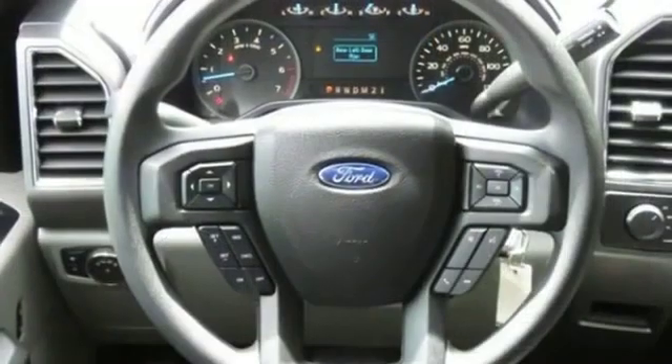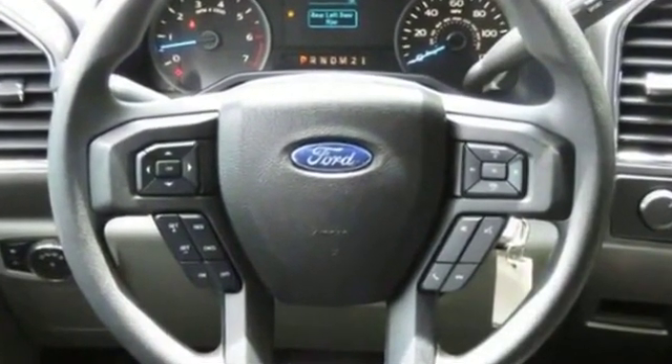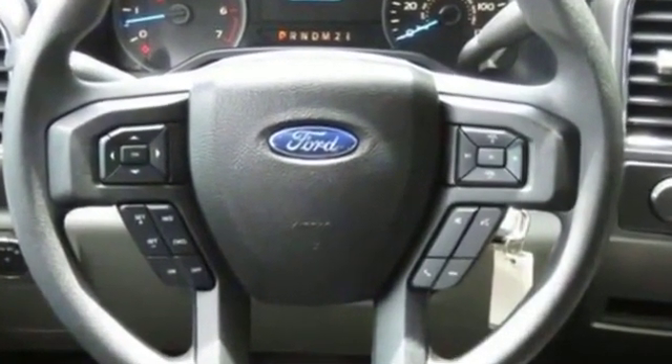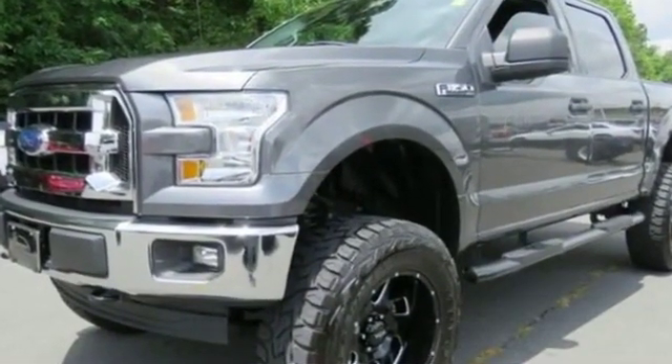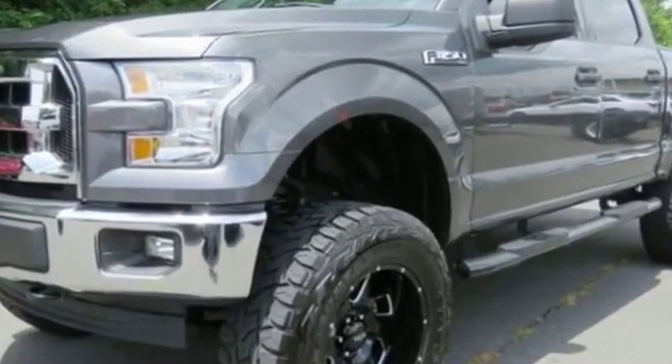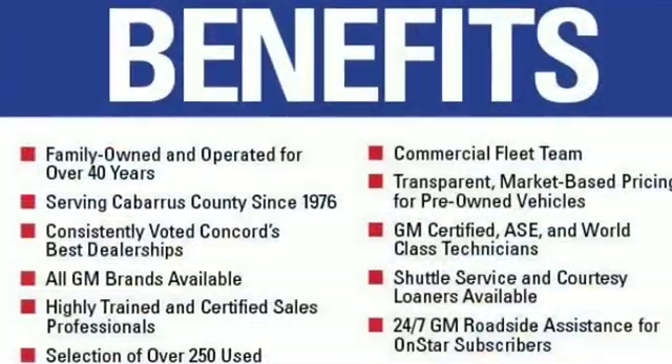Keyless entry, aluminum wheels, adjustable steering wheel, cruise control, variable speed intermittent wipers, air conditioning, power locks, rear side head airbag, four wheel disc brakes, and child safety rear door locks.